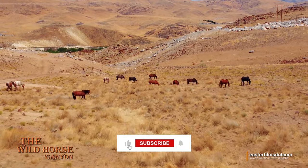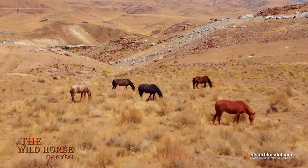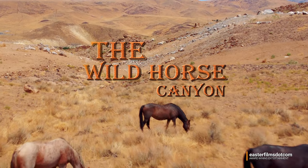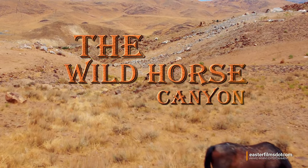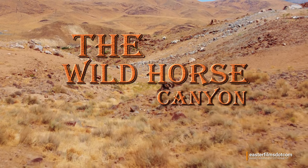As always, we appreciate you watching — please like, share, and subscribe, and tell all your horse-loving friends. Thanks for watching, we love you all, and God bless.